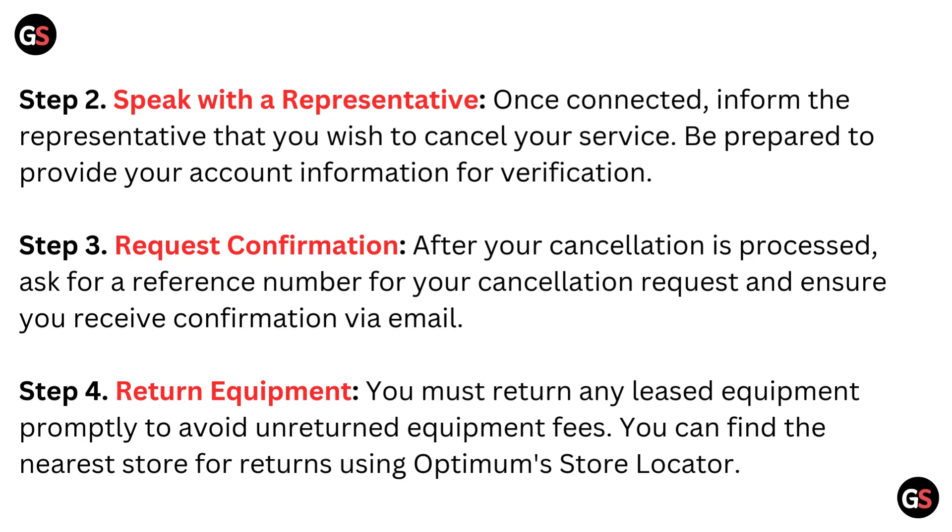Step 4: Return equipment. You must return any leased equipment promptly to avoid unreturned equipment fees. You can find the nearest store for returns using the Optimum store locator.